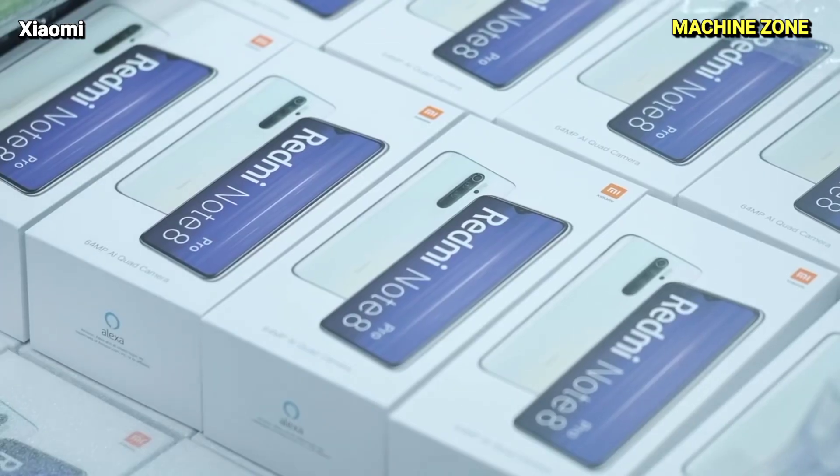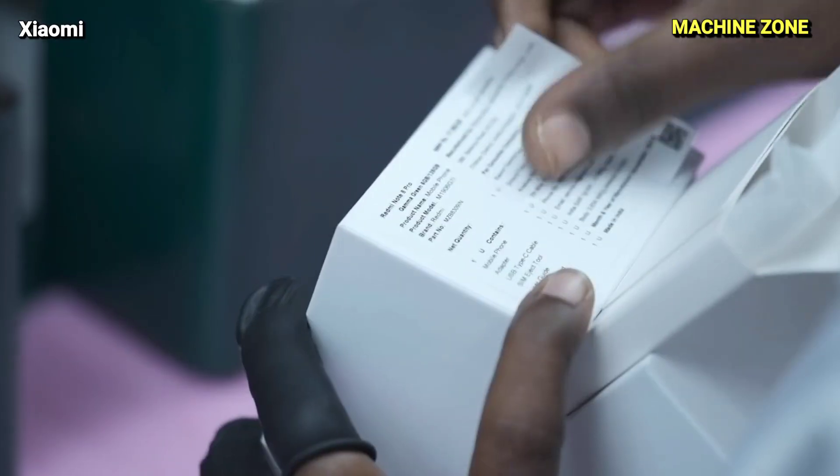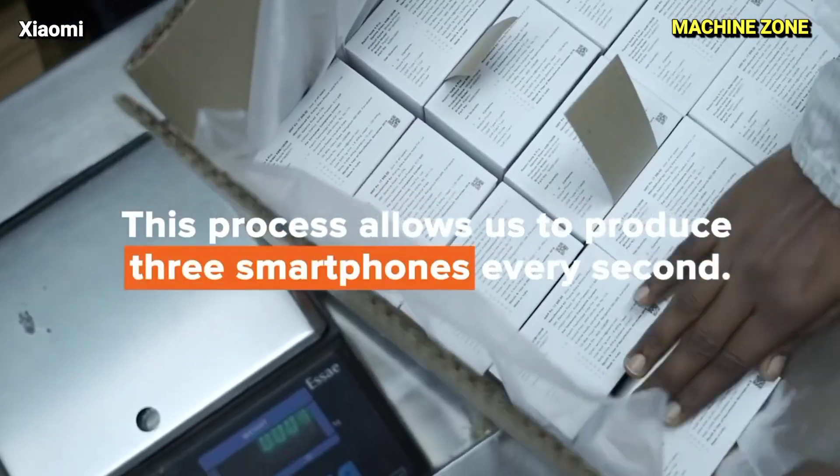Packaging and Shipping: Once complete, the phones are carefully packaged and shipped to retailers worldwide, ready to reach their new owners.